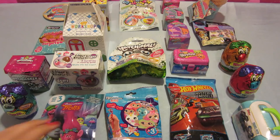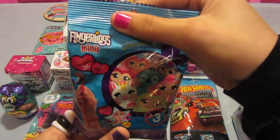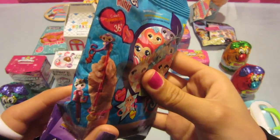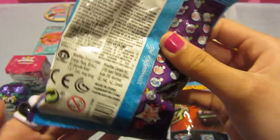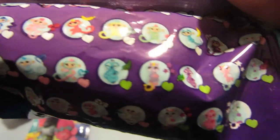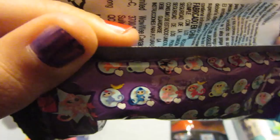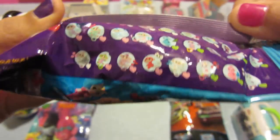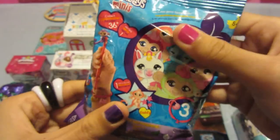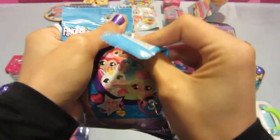So without further ado, let's begin. I got this little Fingerlings thing to start us off. It's like a little pencil topper. It's adorable. And these are all things that you can get. You can get a monkey or a unicorn.